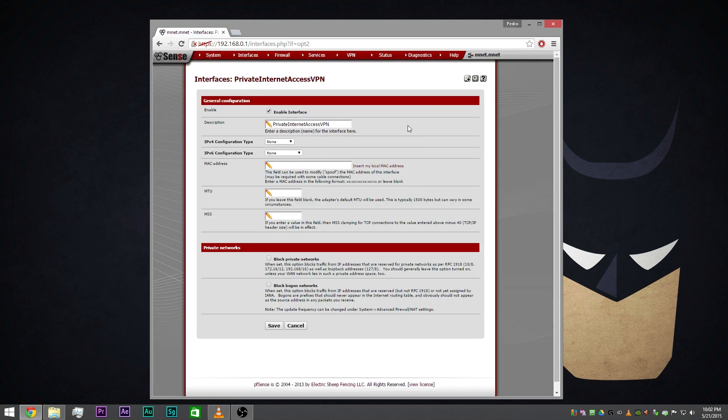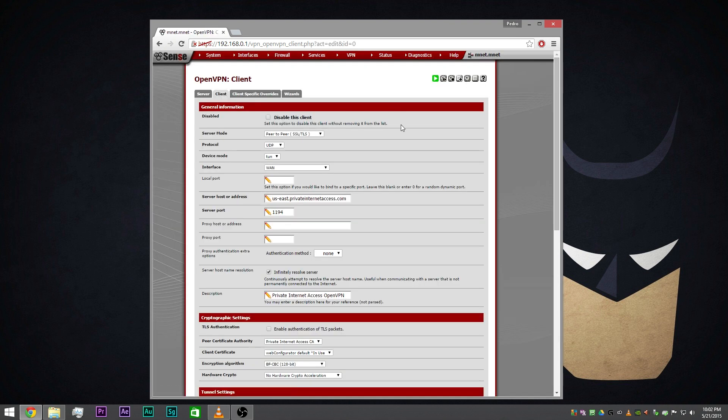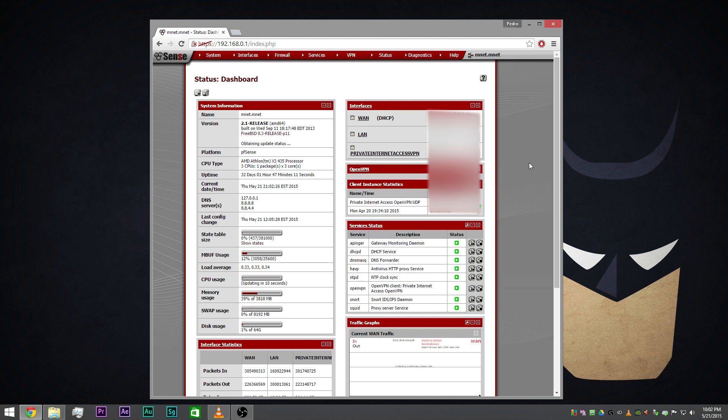Here under my interfaces you can see my Private Internet Access VPN, and then there's the actual client setup which is over here. All of this info I'm picking up right from that tutorial — it's a pretty neat write-up. So overall, that's kind of it. Definitely like, share, and subscribe — that's going to help me out a ton. Thanks for watching. See you next time.